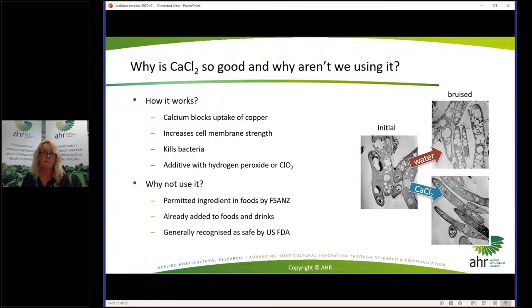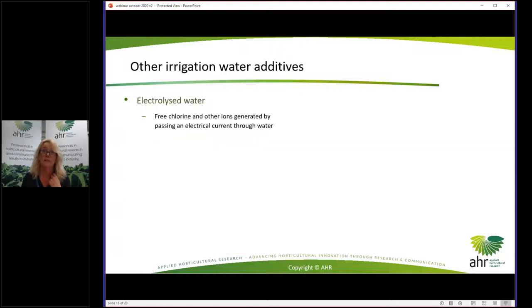So why aren't we using calcium chloride? It's a permitted ingredient in foods by EFSANCE, already added to numerous foods and drinks — particularly preserves, pickles, and beverages — and is generally recognised as safe by the US FDA. However, the position on whether we can legally irrigate with this product is unclear in Australia, and that is something Judy Allen is currently investigating with the APVMA.